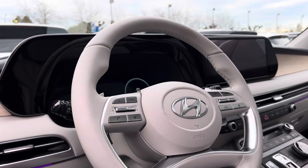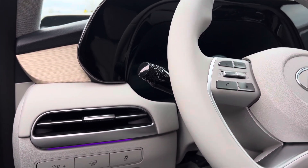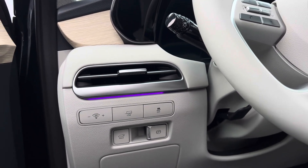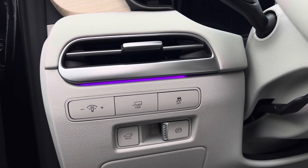One thing I like is this heated steering wheel, and on the left-hand side of the steering wheel you get your nice vent, your trailer tow button, and your electronic parking brake.